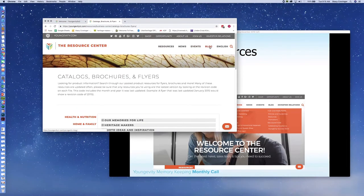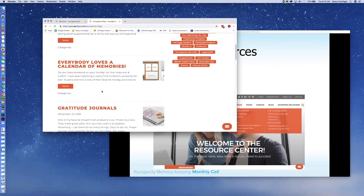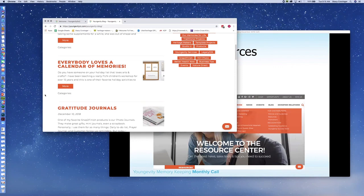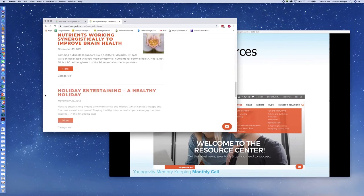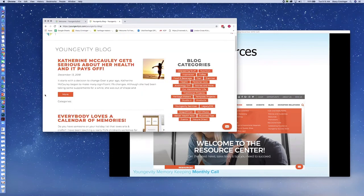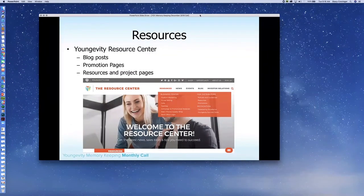Also under the Longevity Resource Center are the blogs. There are lots of blog posts from across the company, but you'll find the majority of them are from the photo group. There's one about everybody loves a calendar of memories, we have gratitude journals, we have the gift of photo story — these are written by Candy, Rhonda, and Helen. They have great advice and lots of ideas, so please take advantage of the blog to build your business, increase your skills — there are all sorts of great ideas there.